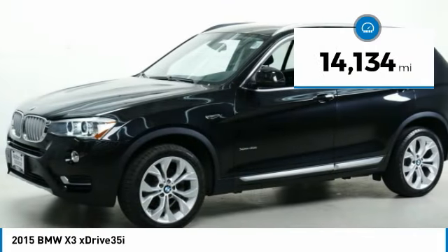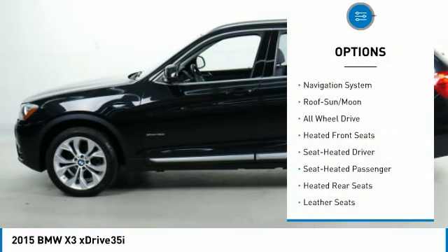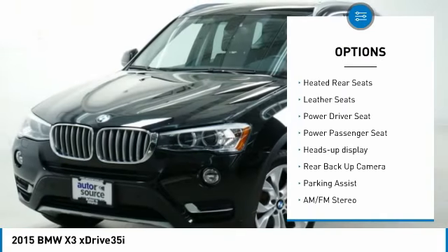This vehicle has less than 15,000 miles. Here are some of this vehicle's great options: all wheel drive, power passenger seat, anti-lock braking system, and traction control.